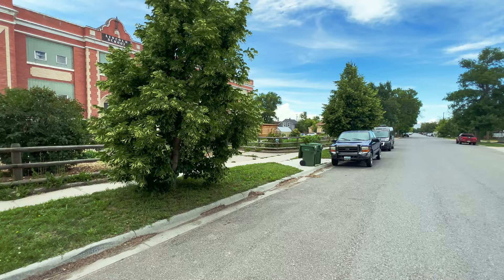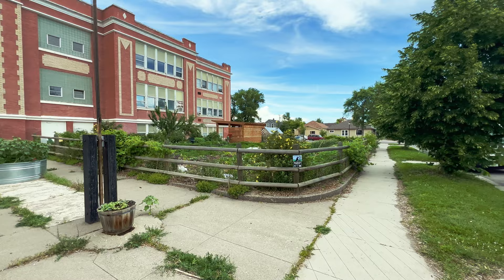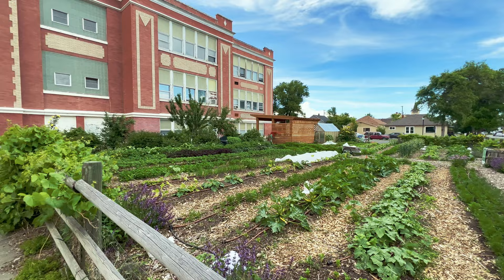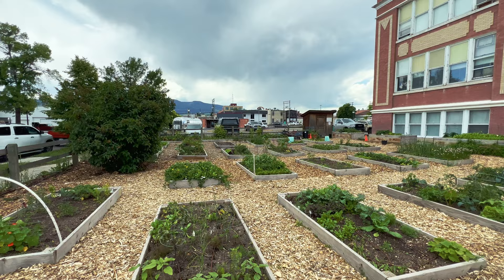One of them is the Farm to School organization, which gets fresh food into the schools. Our kids here get a lot of really good nutritious food. They also run a bunch of educational programs - they grow food, and over on this side I believe is some community allotments. You can sign up for one of these if there's one available and have a little garden if you don't have a space of your own.